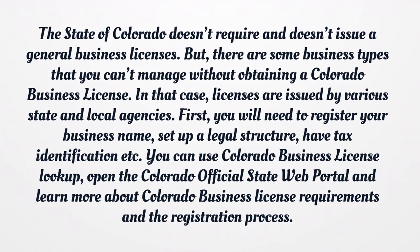You will need to register your business name, set up a legal structure, and have a tax identification, etc. You can use Colorado Business License Lookup. Open the Colorado official state web portal to learn more about Colorado business license requirements and the registration process.